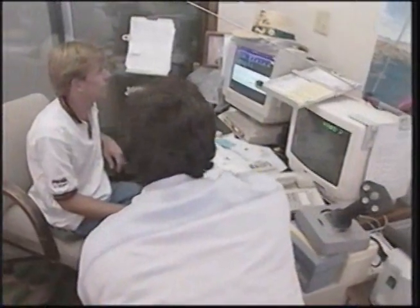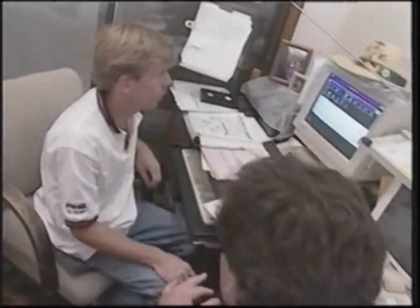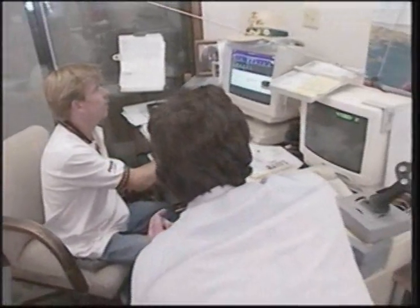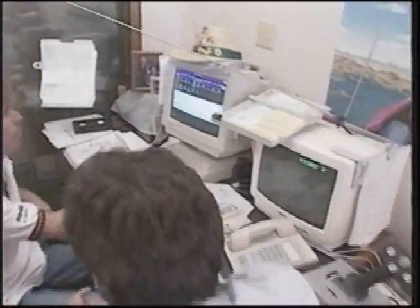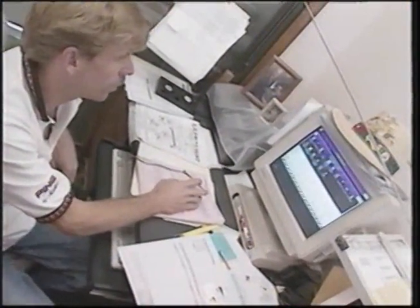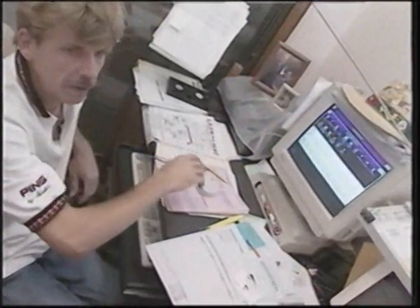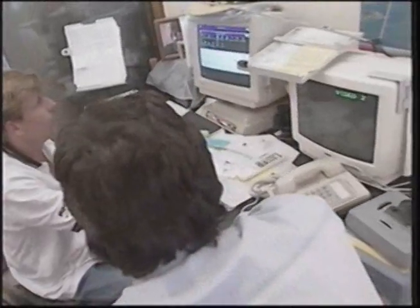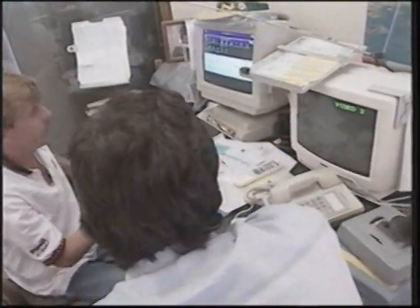I notice you've got a bunch of programs — you've got WordPerfect for Windows and Microsoft Word, right, for just doing letters and some desktop publishing. I like to write my faxes in WordPerfect, and I like Microsoft Word just because of the way the toolbar works. Yeah, a lot of people say that. They're also using PageMaker — what do you use PageMaker for?